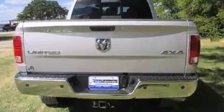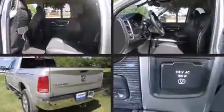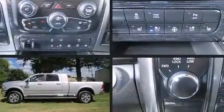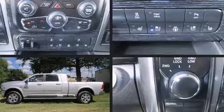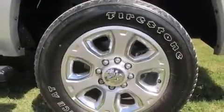Additional features include a trailer hitch, a bed liner, and leather upholstery. Rear passengers enjoy seat heating functionality, keeping them warm during the winter months. Audio features include an AM/FM radio, steering wheel mounted audio controls, and 10 speakers providing excellent sound throughout the cabin.